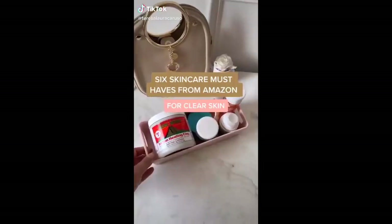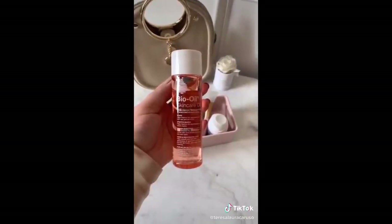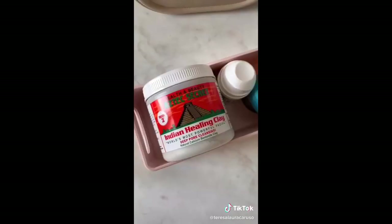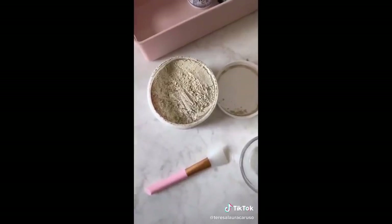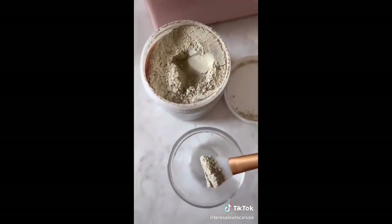Six skincare must-haves from Amazon. First is bio oil — it's great for scars, stretch marks, any sort of uneven skin tone. I use it on both my face for old acne scars as well as stretch marks. Next up is this Indian healing clay, and I literally swear by this product. If you have acne-prone skin, this is for you — it's even helped my cystic acne. You mix the clay with water or apple cider vinegar to create a mask.